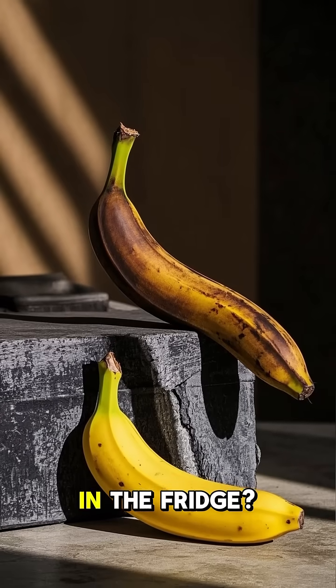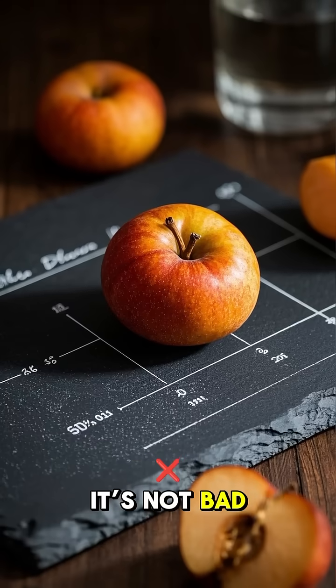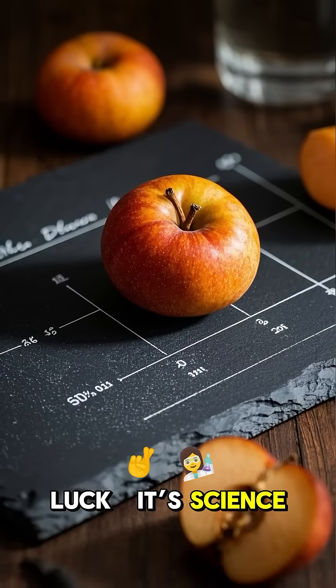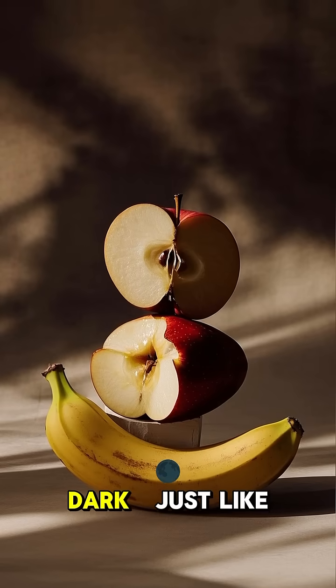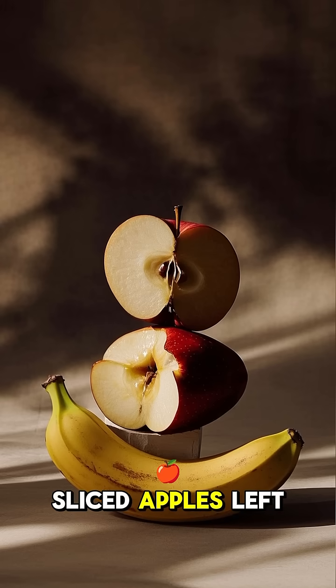Ever wonder why bananas turn brown in the fridge? It's not bad luck — it's science. Cold temperatures trigger enzymatic browning, turning the peel dark, just like sliced apples left out.